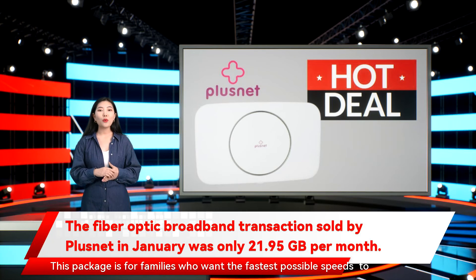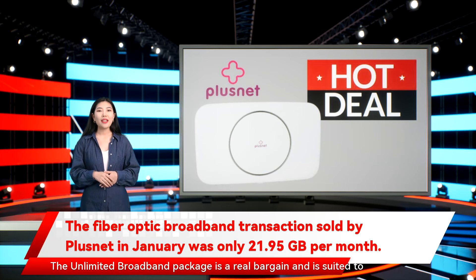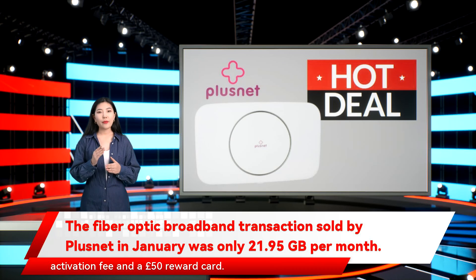This package is for families who want the fastest possible speeds to support multiple devices, ideal if you're still working from home. The Unlimited Broadband Package is a real bargain, suited to everyday internet use and browsing, now just £18.95 a month for 18 months with no activation fee and a £50 reward card.